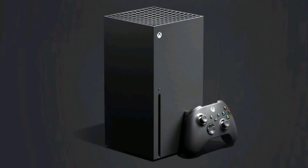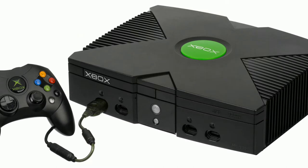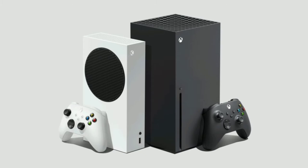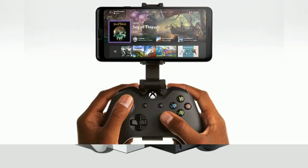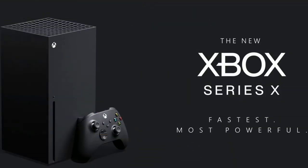Microsoft is bringing its Xbox Remote Play functionality to iOS devices. Though the functionality recently opened up for Android users, it's reportedly in testing on Apple devices as well, and the company expects it to come to the App Store soon.